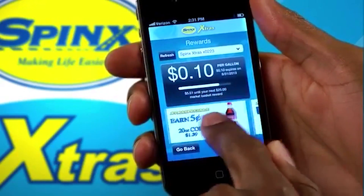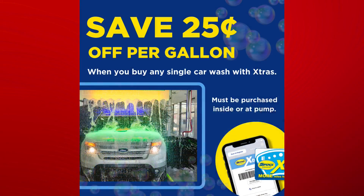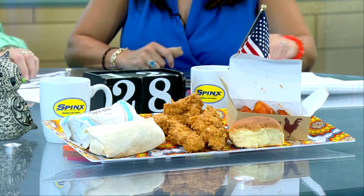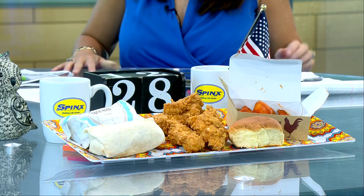Go get that car wash and scan in so you can get some of the other 25 cents off and all that stuff as well. You know DeMarcus is getting the car wash every day — my car is getting washed to the max. I love it. Thank you, Spinks.